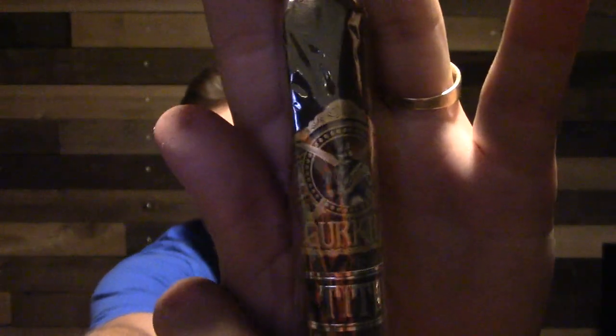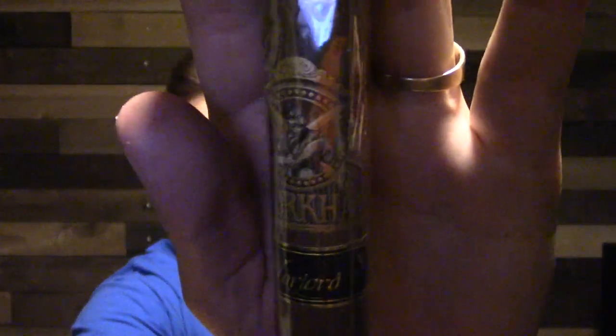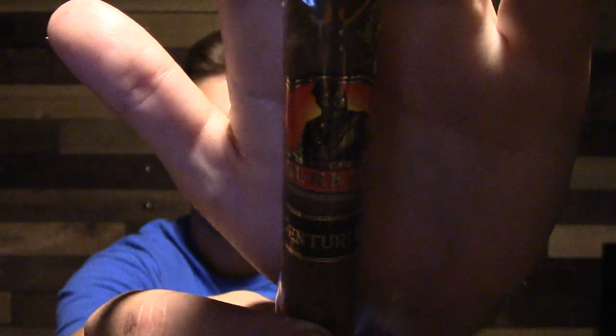It looks like we got a Gurkha Titan. Next I have the Gurkha Warlord. Then the Gurkha Centurion — I don't know if I've done a review on this, but I've had one of these before and it's a pretty good stick. A little torpedo action on that one.